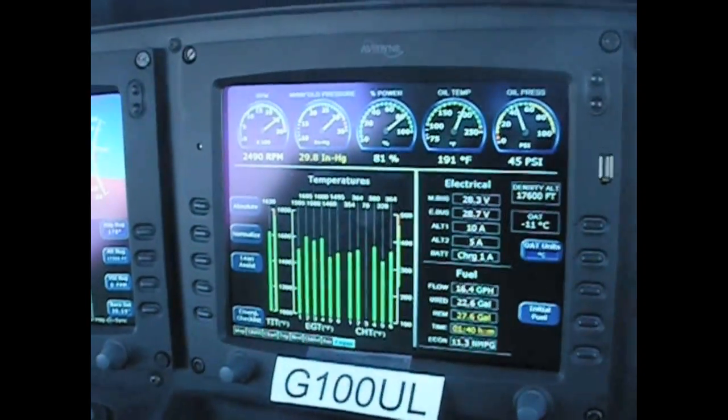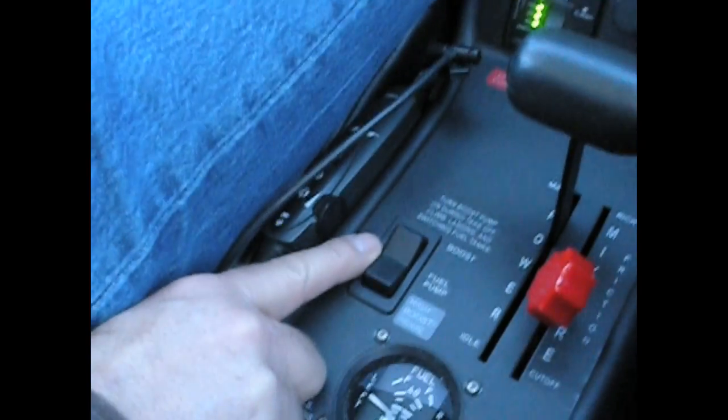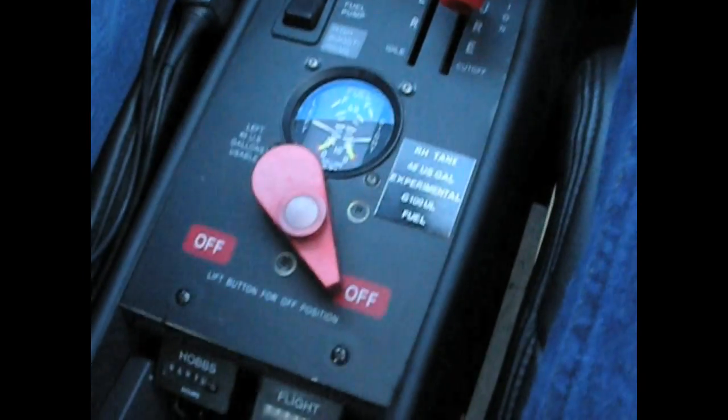This is a cold day, high altitude, cold fuel — a G100 unleaded avgas engine stop and engine start test.